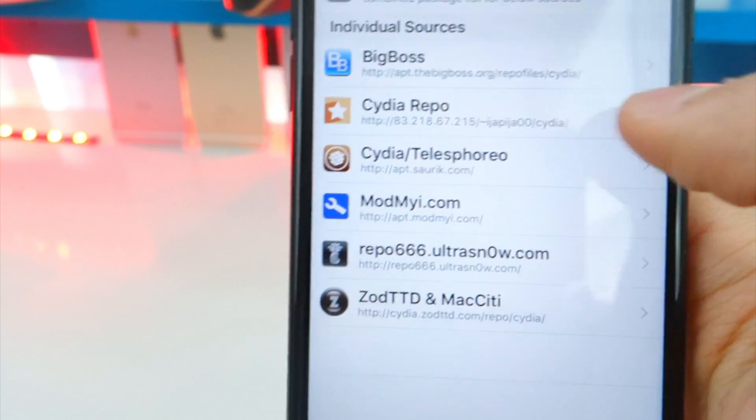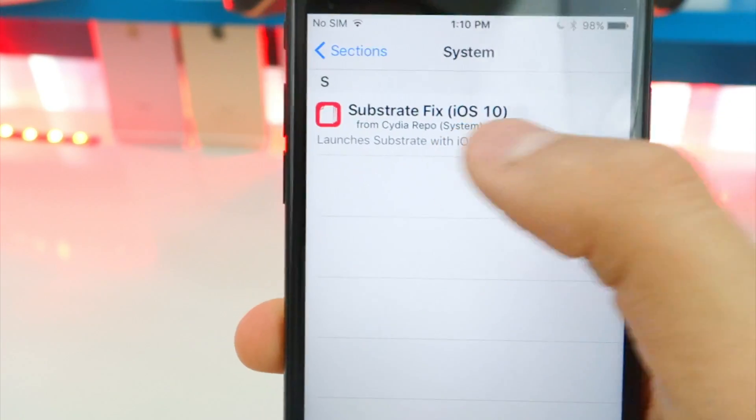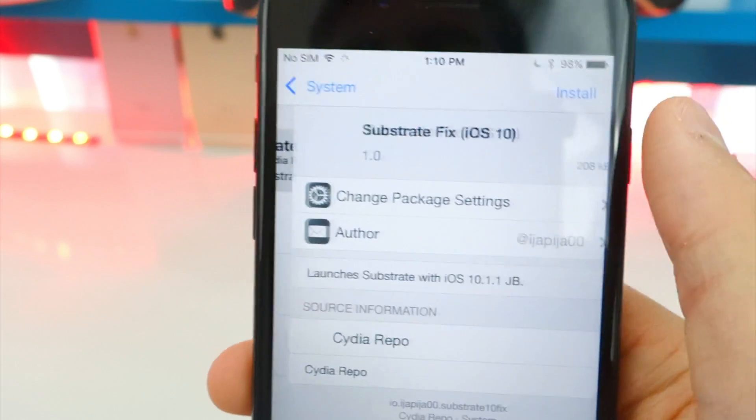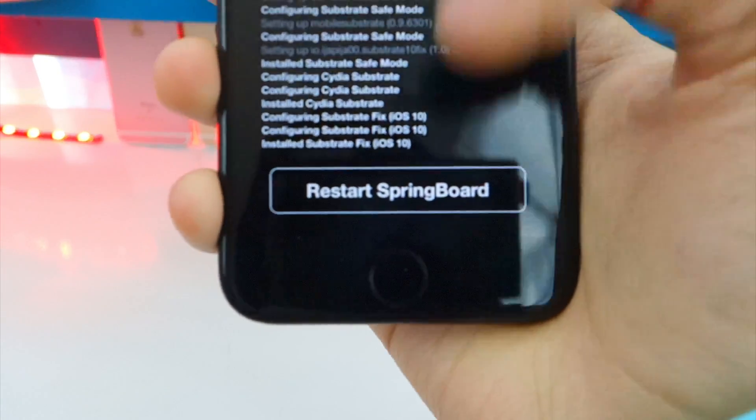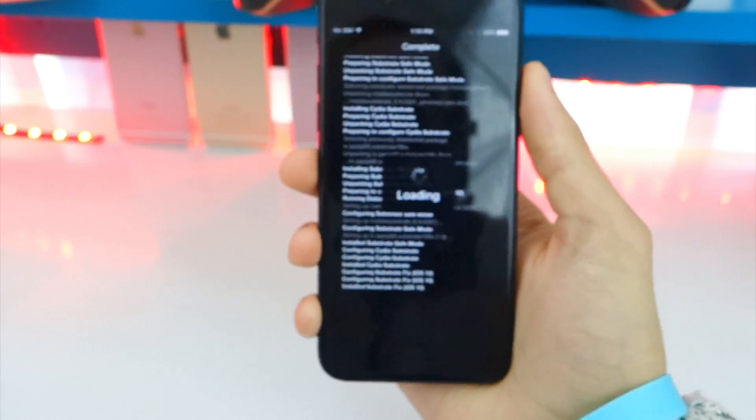Tap on Add Source and it will start verifying the URL and add it. This gets mobile substrate working. Tap on the repo, then tap on System, and there it is — Substrate Fix iOS 10. Tap on it, tap Install, confirm, and once done it will say Restart Springboard at the bottom. Tap that button and it will restart your springboard.